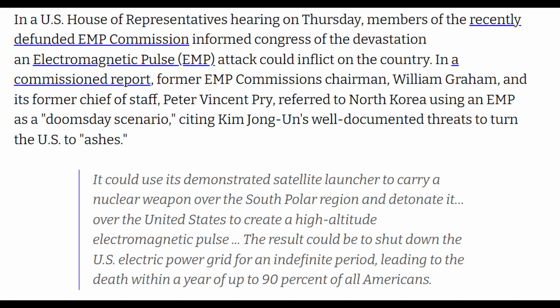In a U.S. House of Representatives hearing, members of the recently defunded EMP Commission informed Congress of the devastation an electromagnetic pulse attack could inflict on the country. In a commissioned report, former EMP Commission Chairman William Graham and its former Chief of Staff Peter Vincent Perry referred to North Korea using an EMP as a doomsday scenario. It could use its demonstrated satellite launcher to carry a nuclear weapon over the south polar region and detonate it over the United States to create a high-altitude electromagnetic pulse. The result could be to shut down the U.S. electric power grid for an indefinite period, leading to the death within a year of up to 90% of all Americans.